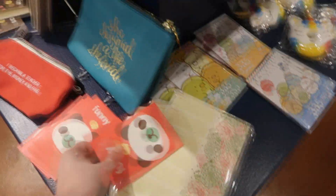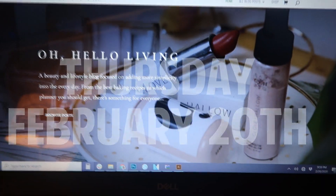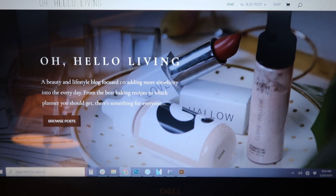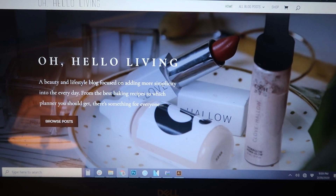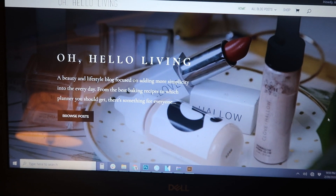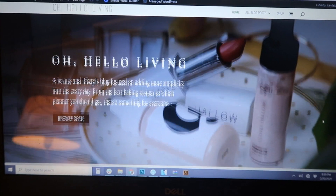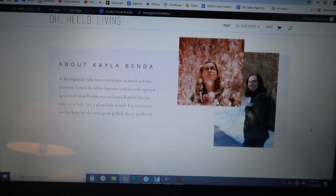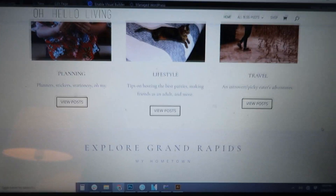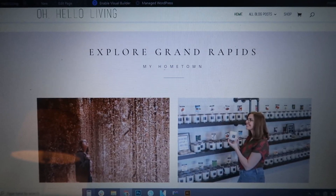I basically just spend my days straightening up a little bit here and there. But I have been working basically the entire day on a brand new website. I'm finally switching over from Blogger to WordPress. I've been on Blogger for seven years, and I feel like I've finally become a human. I'm finally doing it. I'm not entirely sure when it's going to go live, but I've made some great progress today.